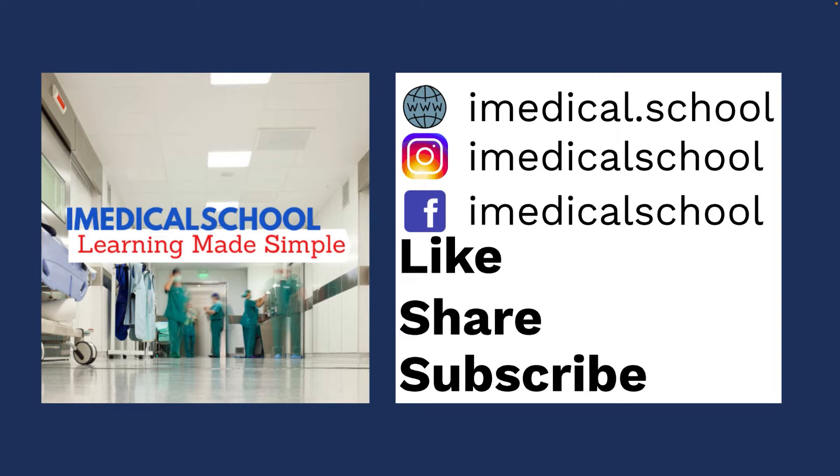If you learned something, please like, share, and subscribe. I'm Dr. K. Remember to keep learning, and I'll see you next time.